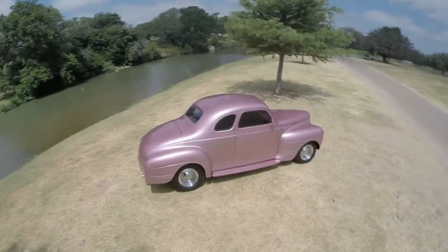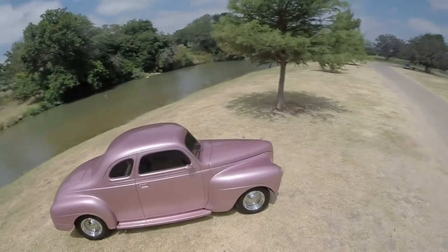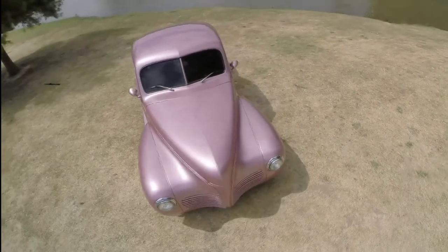The first thing you'll notice about this car is the fine paint job. I just had it repainted — taken down to bare metal and completely redone in Ford pink coral metallic. I think it's a perfect color for this hot rod.